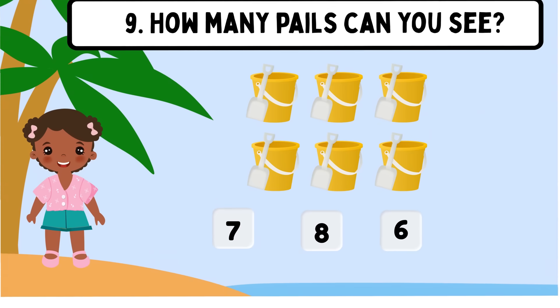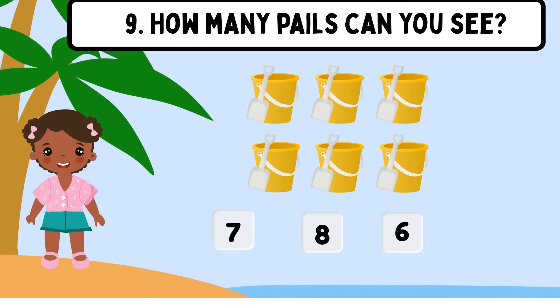Question 9. How many umbrellas can you see? Shall we count? 1, 2, 3, 4, 5, 6. Perfect. The correct answer is 6.